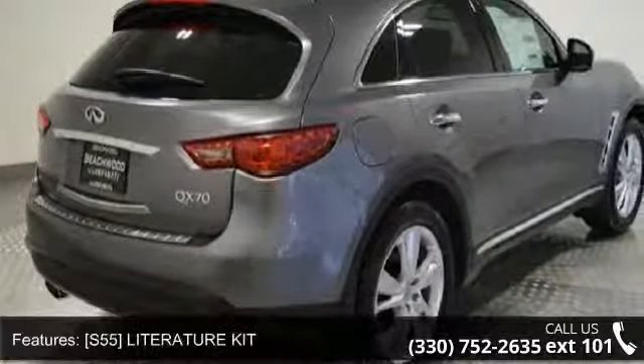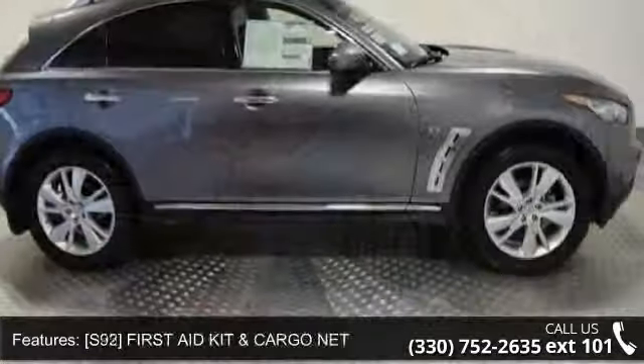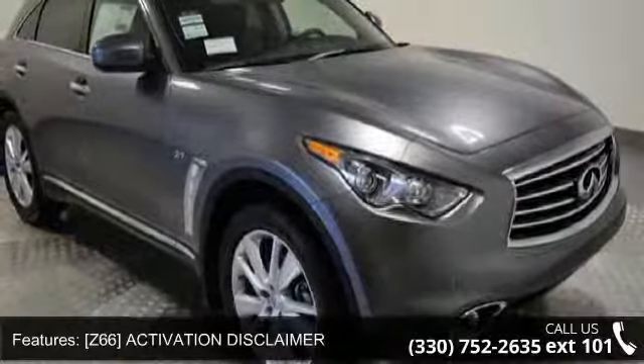Literature Kit, S92 First Aid Kit and Cargo Net, Z66 Activation Disclaimer, All Wheel Drive, Power Steering, ABS and 4-Wheel Disc Brakes.